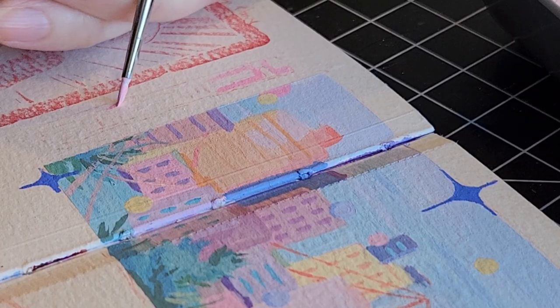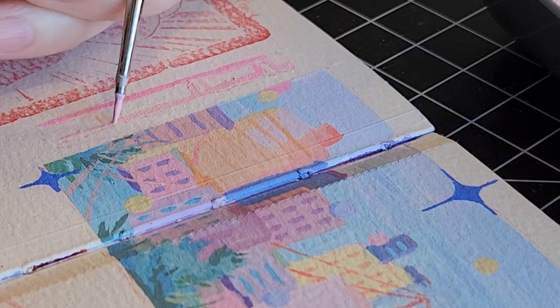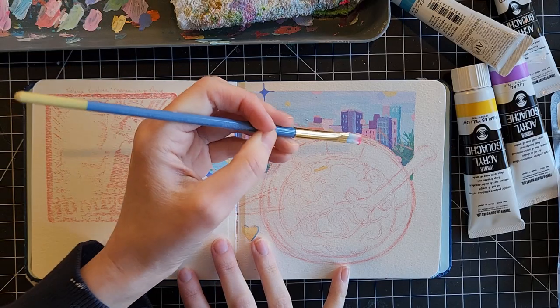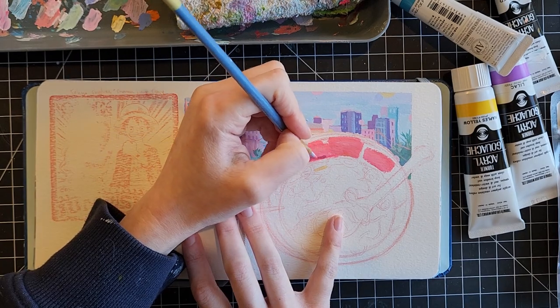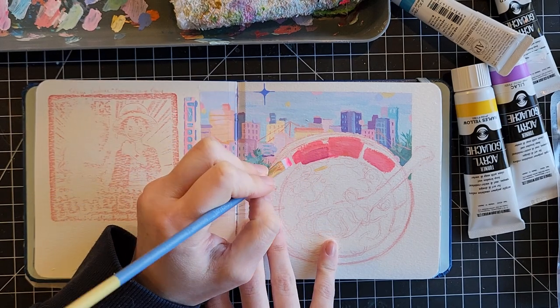I had to sneak in a little train on the side of this just to fill up space, and I think it kind of adds to the fun character of this spread. I'm kind of sad because looking back at my paintings — I'm almost done with this sketchbook, by the way — I haven't painted a lot of trains this time, which isn't too normal for me.